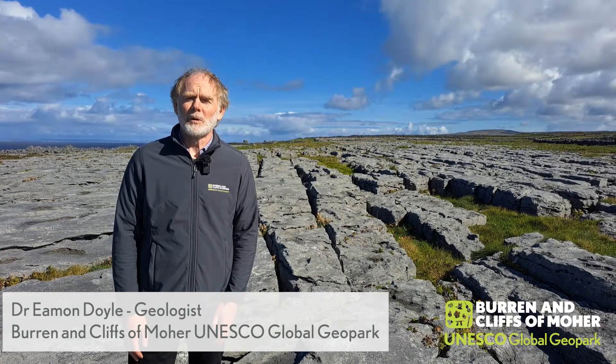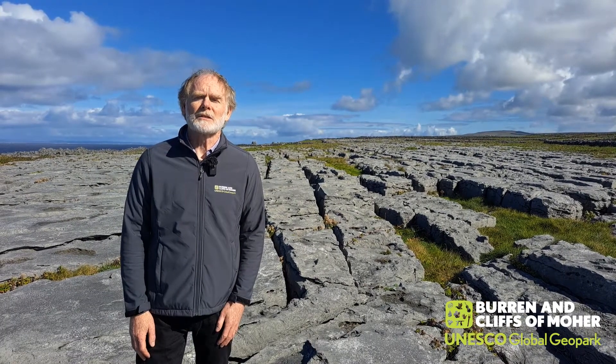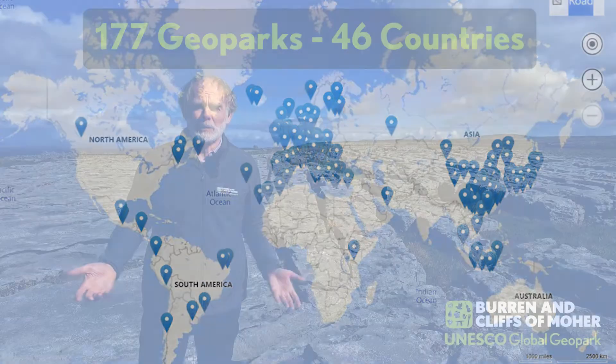Welcome to the Burren and Cliffs of Moher UNESCO Global Geopark here in the west of Ireland. We're celebrating UNESCO's International Geodiversity Day, which is being celebrated by 177 UNESCO global geoparks across 46 countries all over the globe.